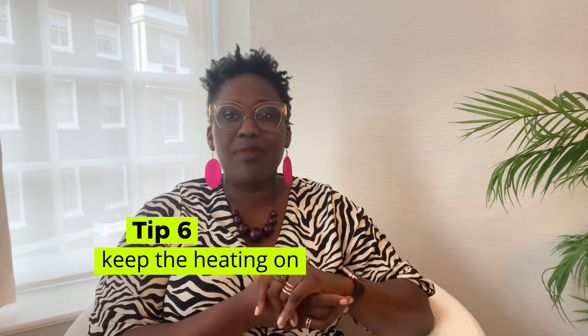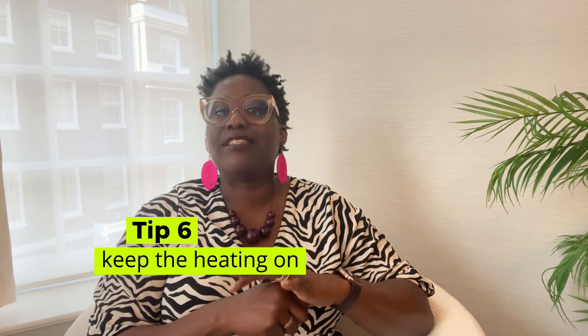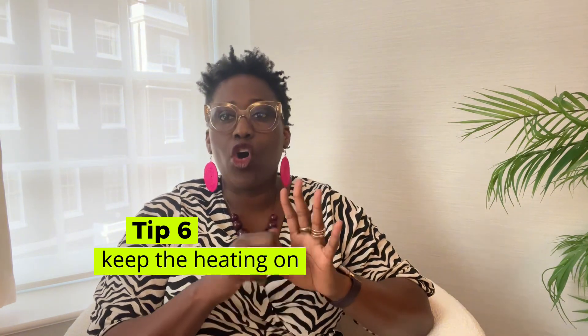Tip number six: keep the heating on. When your house is empty, especially during winter, it is recommended to leave the heating on at a constant temperature of 13 degrees Celsius. This helps prevent water in the pipes from freezing and causing costly issues like broken boilers or leaks.